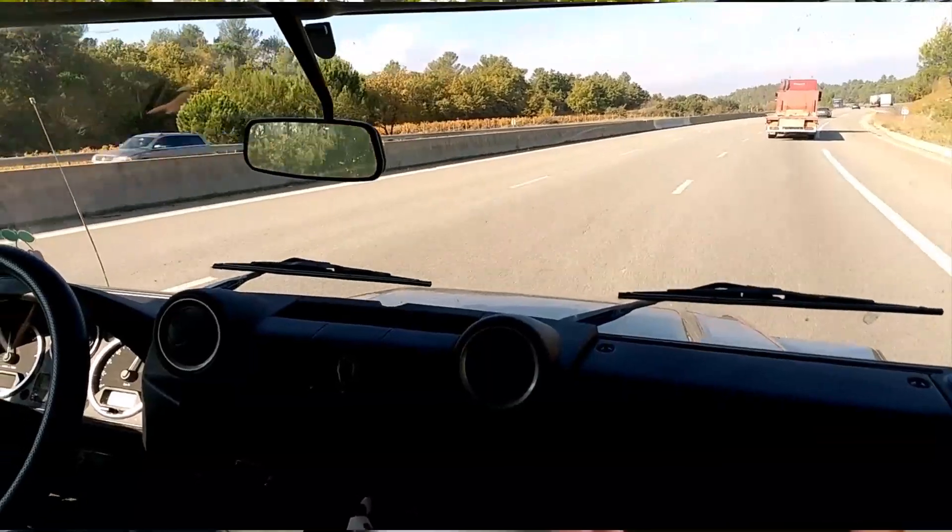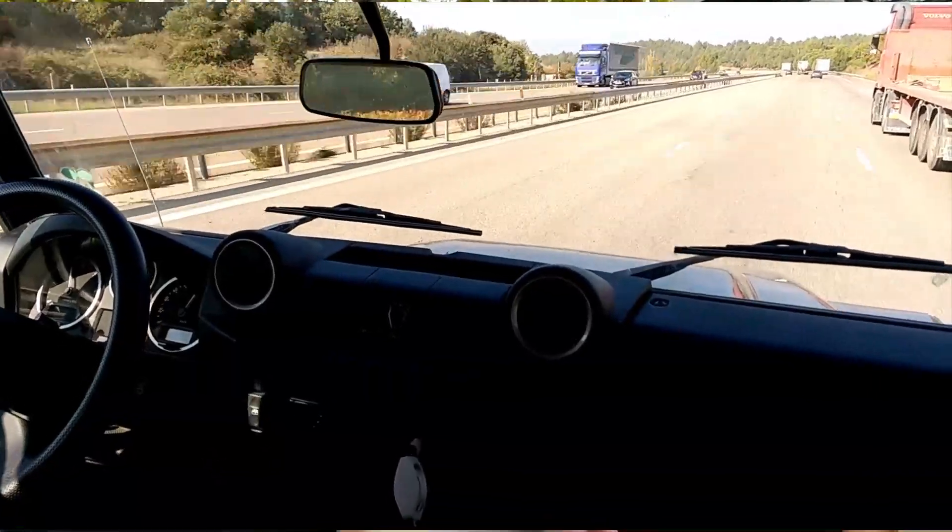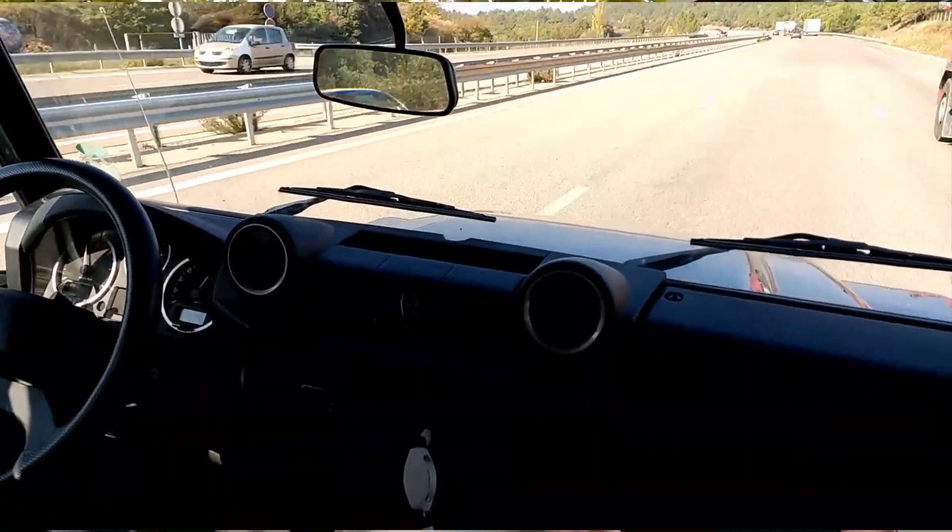So off-road: 300TDI first, Puma second, TD5 third. That's just my experience. On-road: Puma by a mile, followed by the TD5, followed by the 300TDI.